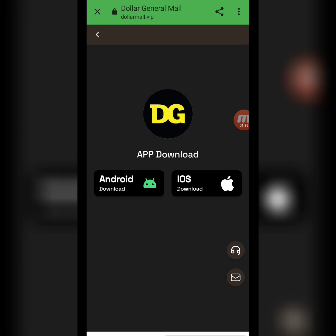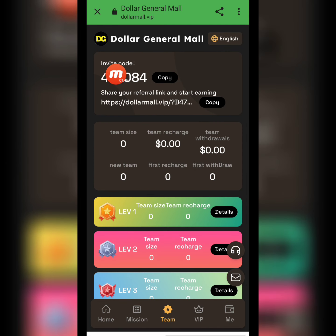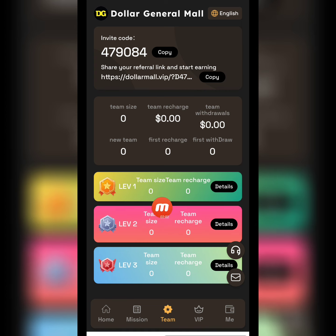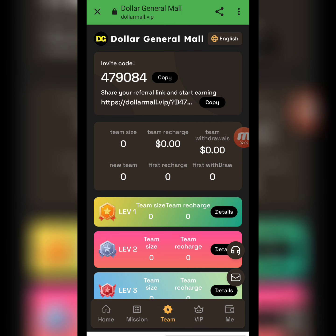For downloading the app there are two options: Android and iOS. Under My Team, here is my invitation link and invitation code. I share this link on social media platforms like Facebook, Instagram, Twitter, and other platforms. When my friends and family register through my invitation link, I am building a team with levels one, two, and three. As my team size increases I receive team benefits. You can find my invitation link in the video description.